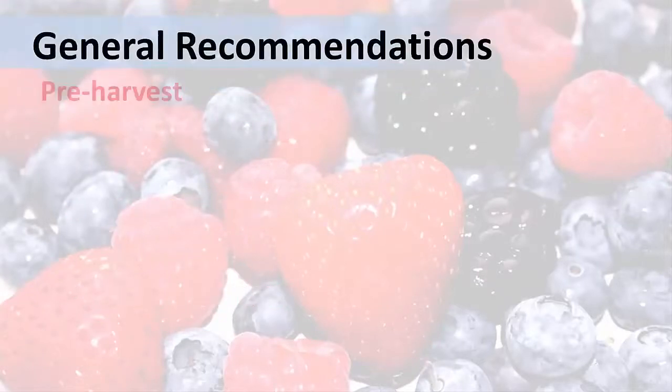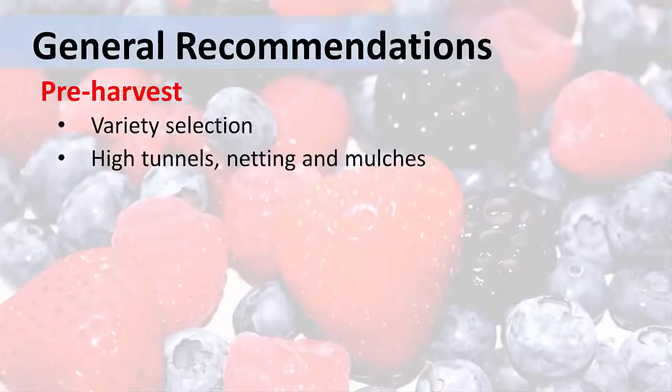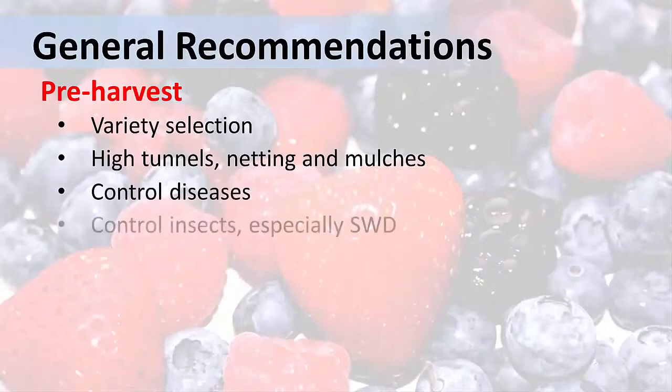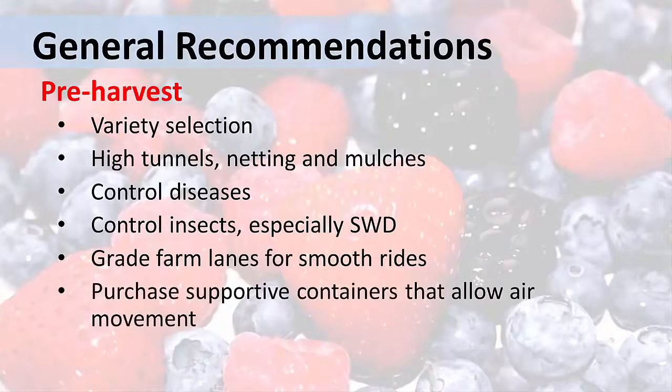In the pre-harvest stage, we recommend selecting varieties that are known to hold up better after harvest, using high tunnels, netting, and mulches to protect berries in the field, controlling diseases and insects in the field — especially spotted-wing Drosophila. Don't let your berries take a bumpy ride from the field to the packhouse; protect them from bruising by grading your farm lanes. Purchase appropriate containers that provide support and protection for the berries, but that also allow air movement.